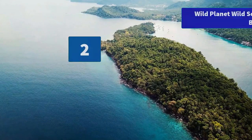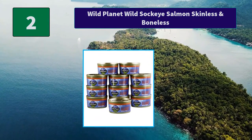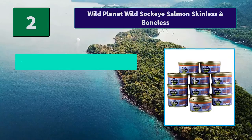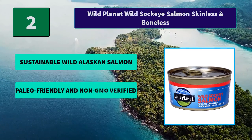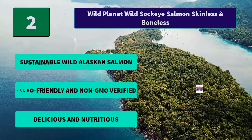Number 2: Wild Planet Wild Sockeye Salmon Skinless and Boneless. Count on this sockeye salmon to provide you with 470 mg of EPA and DHA Omega-3 per 2 oz serving, supporting your whole body health. Main Features: Sustainable Wild Alaskan Salmon, paleo-friendly and non-GMO verified, delicious and nutritious.